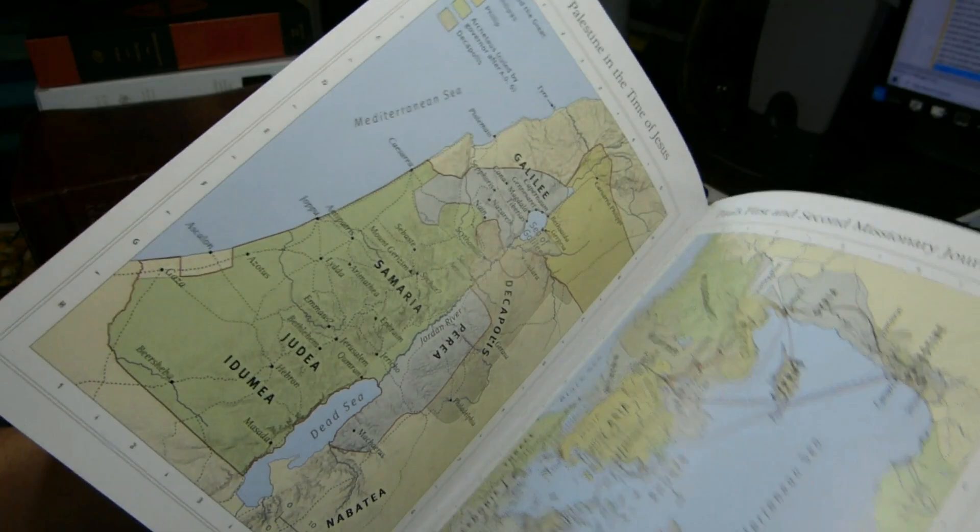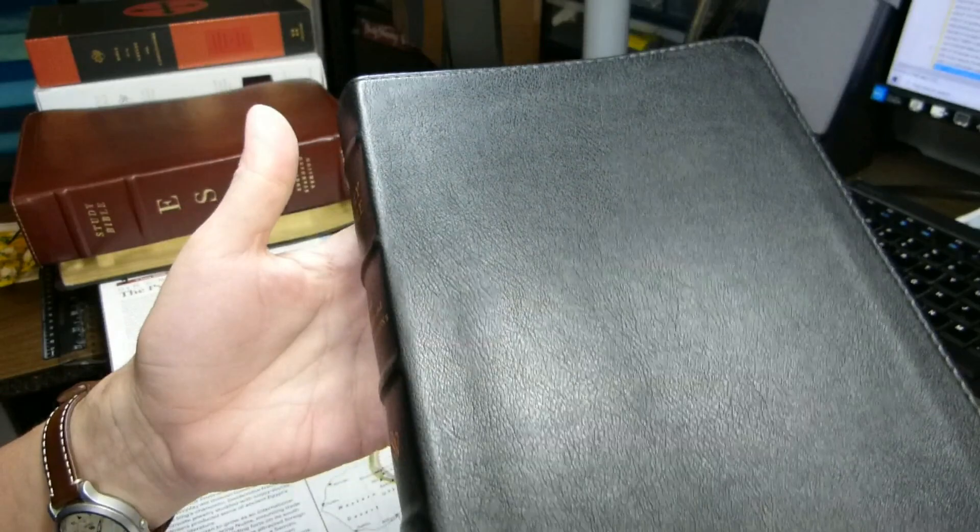Overall, I really do like this Bible and I'm very happy with it. It's not especially expensive. With that, I'll conclude the review. Thanks very much for watching. If you liked the review, remember to hit the like button, and if you haven't already, please subscribe to the channel.